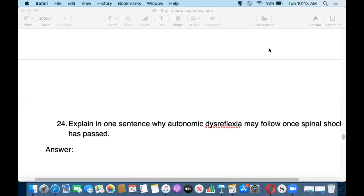Welcome to Variations 4, Neurological Unit. In this video, we'll cover questions 24 through to 27 on Spinal Cord Injury. Overall, we'll be talking about autonomic dysreflexia and touching a little bit upon falls.